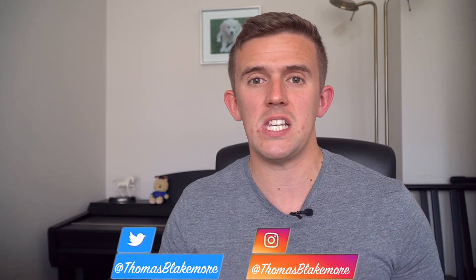If you don't know who I am, my name is Thomas Blakemore and I'm a teacher here in Dubai. I make lots of videos about teaching in Dubai, but also lifestyle videos for the UAE too. So let's jump straight into the video.